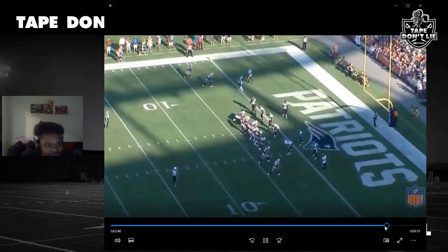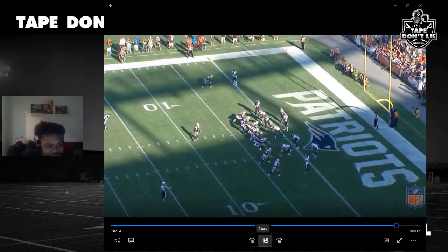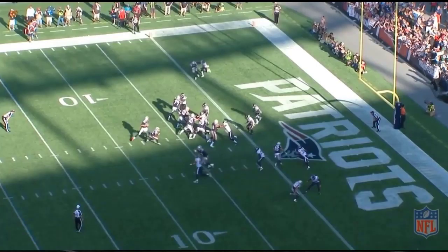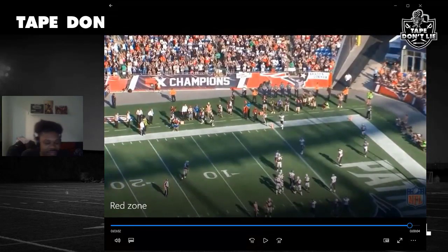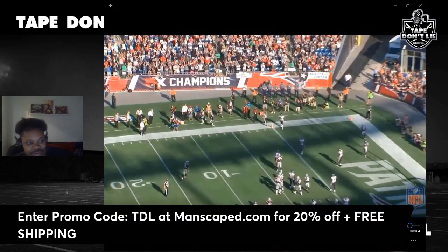And of course the Hunter Renfrow special — going to show this again. It's play action, whip out. The Raiders actually did this against the Chiefs — easy touchdown. That's a little Patriots red zone, a little Josh McDaniels. Hope you guys enjoyed it. Don't forget: subscribe, subscribe, subscribe. Promo code TDL at Manscaped for 20% off plus free shipping. Peace.